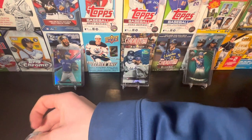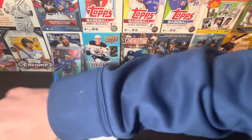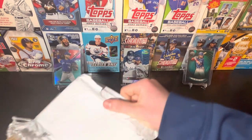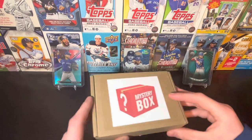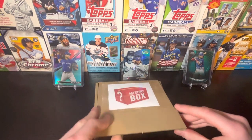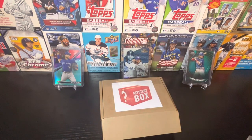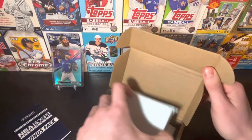I'm trying to open this carefully without damaging any of the box. There we go. Mystery box! Nice packaging right off the bat. And one thing I do want to note is that there is a chase for, I believe, a Nintendo Switch. So a very interesting Nintendo Switch chase pack.